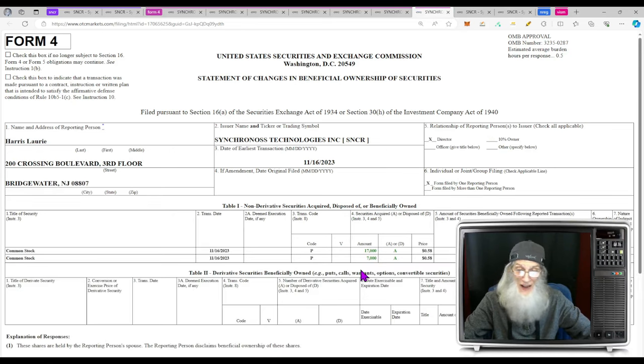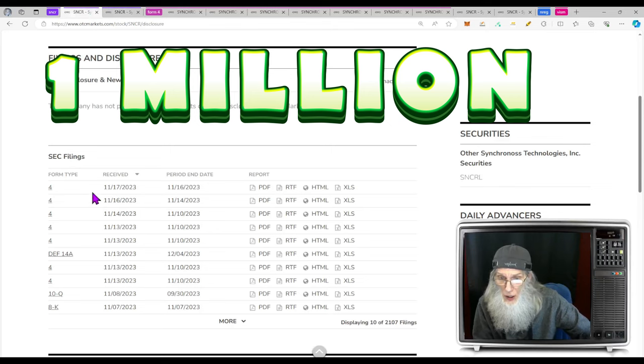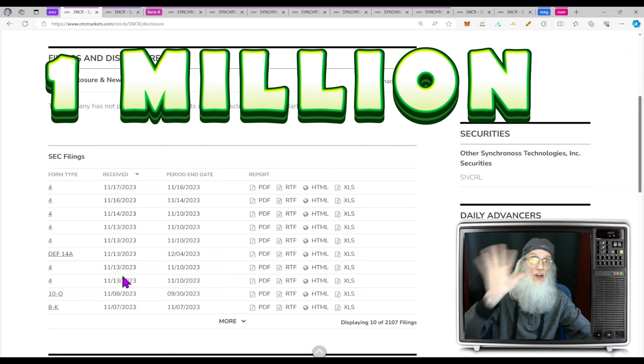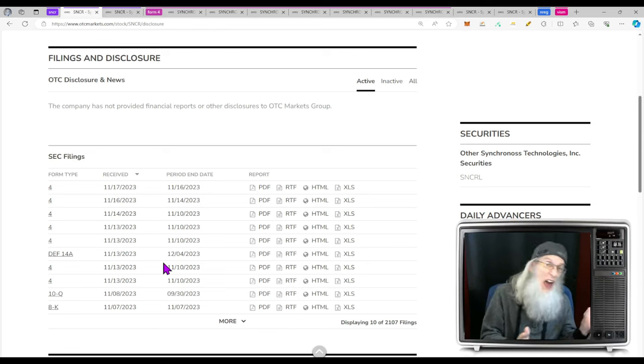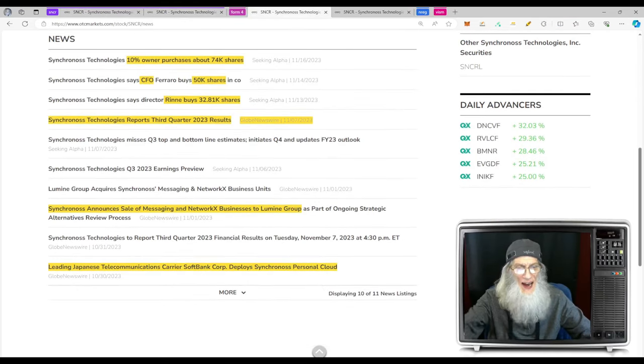Since around November 13th through 17th, we have had almost a million shares bought by insiders. The financials just came out and they were good. Do you think now might be a good time to get in, since every one of the insiders seems to think so? Yeah, exactly. Let's dive into that news.